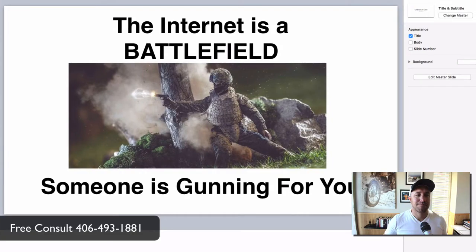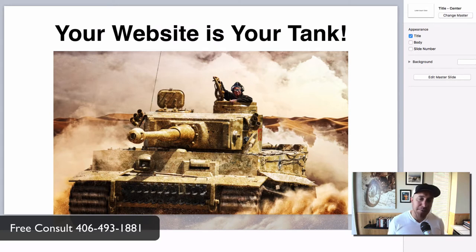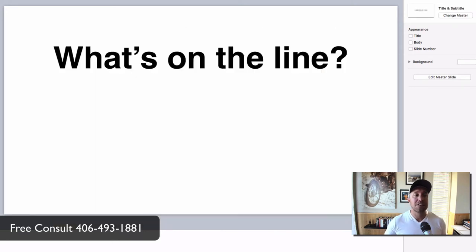So what I want to do now is pull up my PowerPoint. The way I look at the internet is like a battlefield. It's competitive out there — you've got a lot of competitors in your city, and someone is gunning for you. Someone is there trying to take you out. And I look at your website as like your tank. You're coming onto this internet battlefield, and your website is your power. But let's talk about what's on the line — failure is right around the corner. Anybody can take you out at any time.